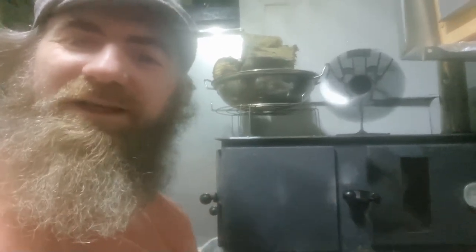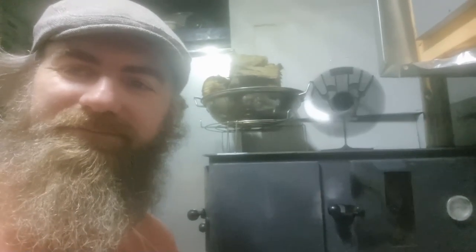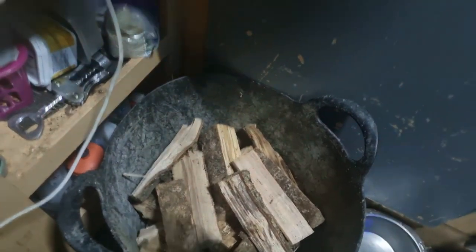So what is this stove that I use? Well, it's actually designed for a tent. This is the sort of size of wood that the wood burner likes.